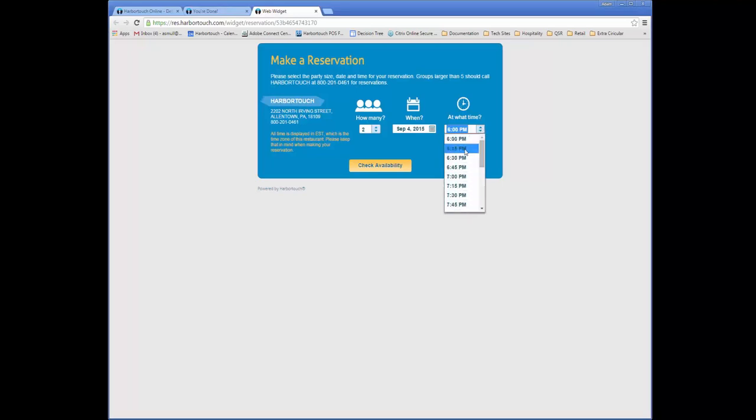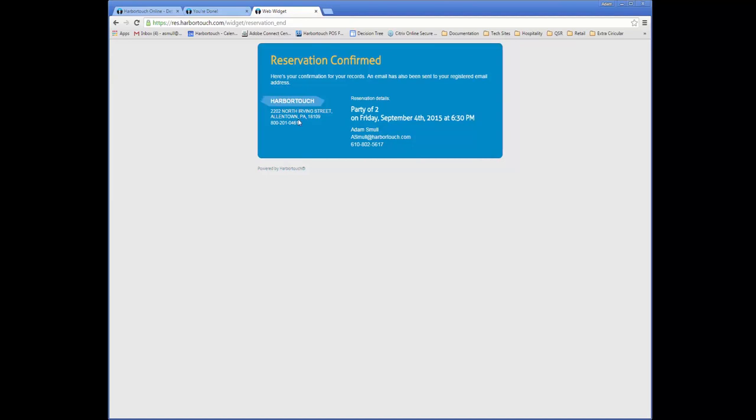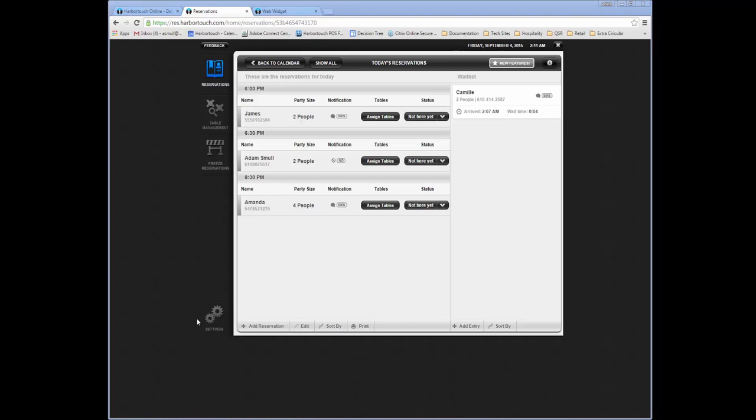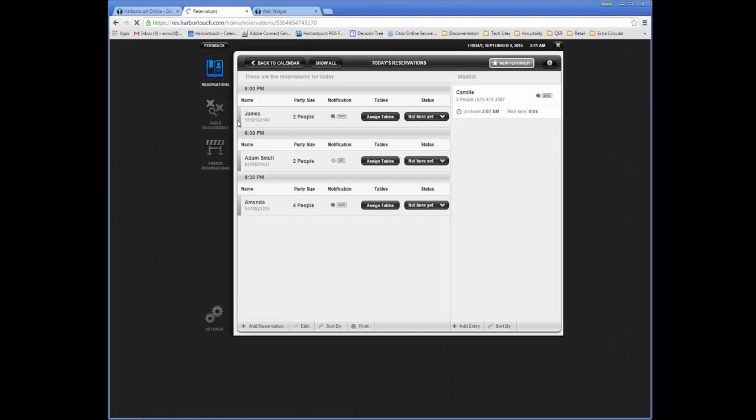Another free service provided by HarborTouch is the HT Reservations and Waitlisting platform. This interface can be accessed on the point-of-sale system, on the web, or via an app on the iPad. Customers can go online to place a reservation, or a host can manually add one to the system, with options for setting up criteria as to how many tables are available during what time frames. The Waitlisting feature is used for customers who didn't make reservations — we can enter in the customer's name and phone number, and when their table is ready, send an automated text message or phone call to let the customer know. This removes the need for clunky table pagers which can't be taken far from the hostess stand.